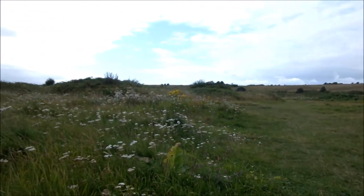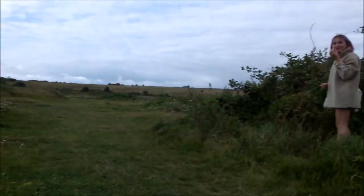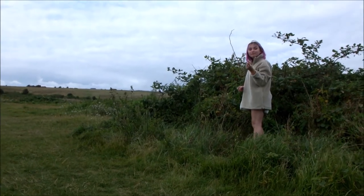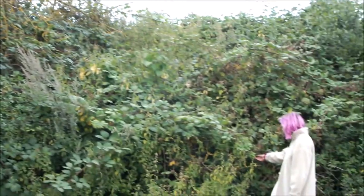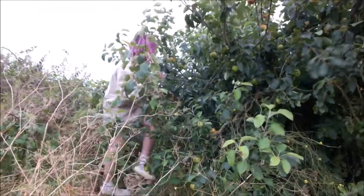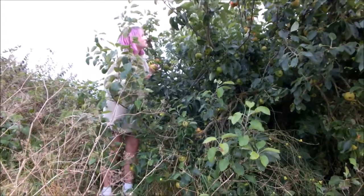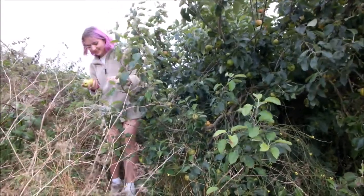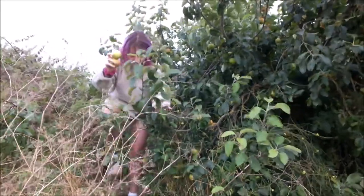You might come back here with a little pot and just pick those blackberries and make some jam. Yeah. Oh, I wish there was a better way. Oh, there's some beautiful ones over there.